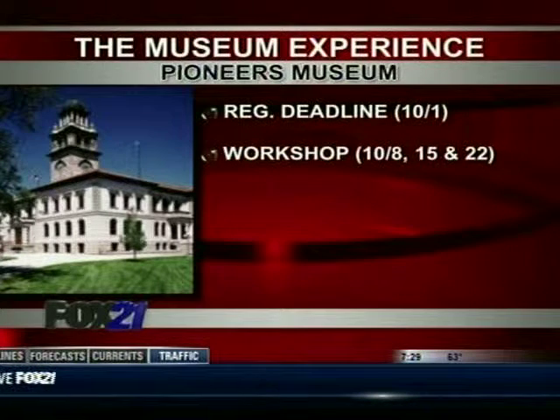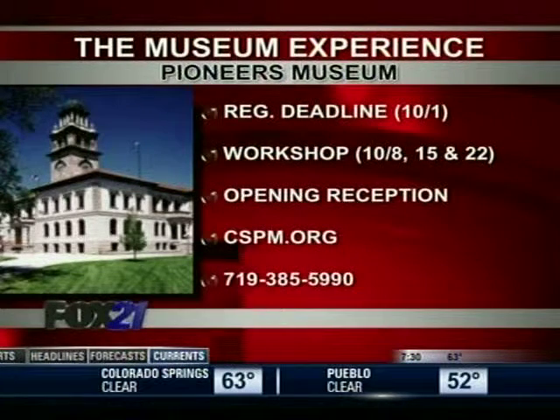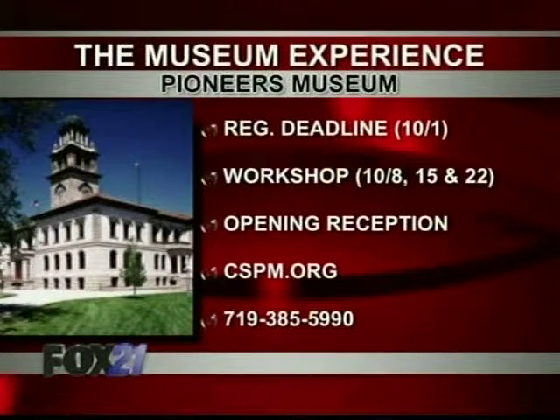The museum experience begins October 1st, with workshops taking place on the 8th, the 10th, and an optional day on the 22nd. Also included in the experience is an opening reception on the 29th. There is a charge for the museum experience, so for more information, log on to cspm.org or call 385-5990.